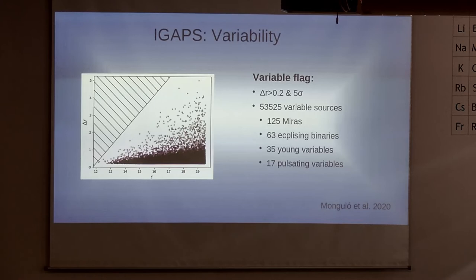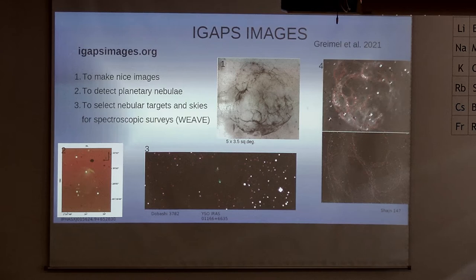We've also used the actual images — not just the catalog — and those are available on a webpage; more details are in the paper. With the images we can produce very nice pictures, especially with the H-alpha band showing emission from objects. They've also been used to detect planetary nebulae and extended emission-line objects. We are also using them to select targets for spectroscopic surveys, placing fibers at positions where we have H-alpha emission including planetary nebulae, so we will get spectra from those in the future.